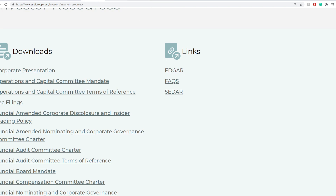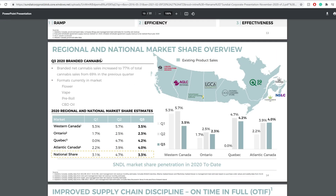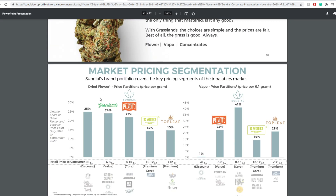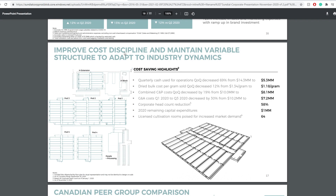Going back to their presentation from November, they mentioned they are going to be doing some changes to lower the cost of cannabis as well as try to increase their sales — previously mentioned in their SEC filings as well. Cost-saving highlights from their own presentation: quarterly cash use for operations decreased 69% from $14.3 million to $5.3 million. So quarterly it would be somewhere around $5.3 million, meaning that extra $40 million would last them around eight quarters — way better than the numbers we've seen, and the numbers might actually be very accurate on this.